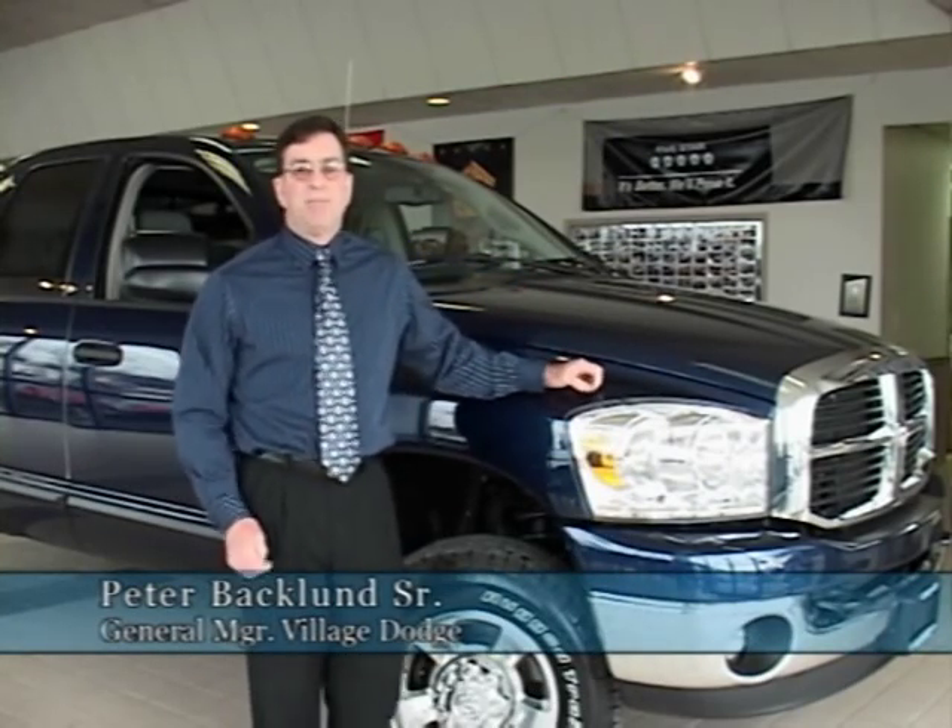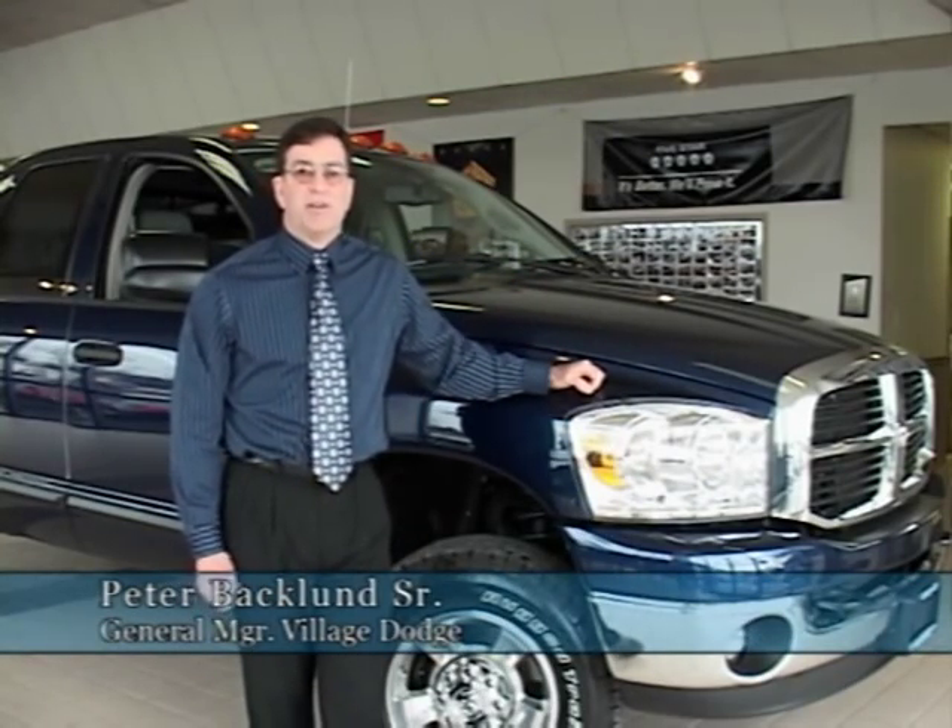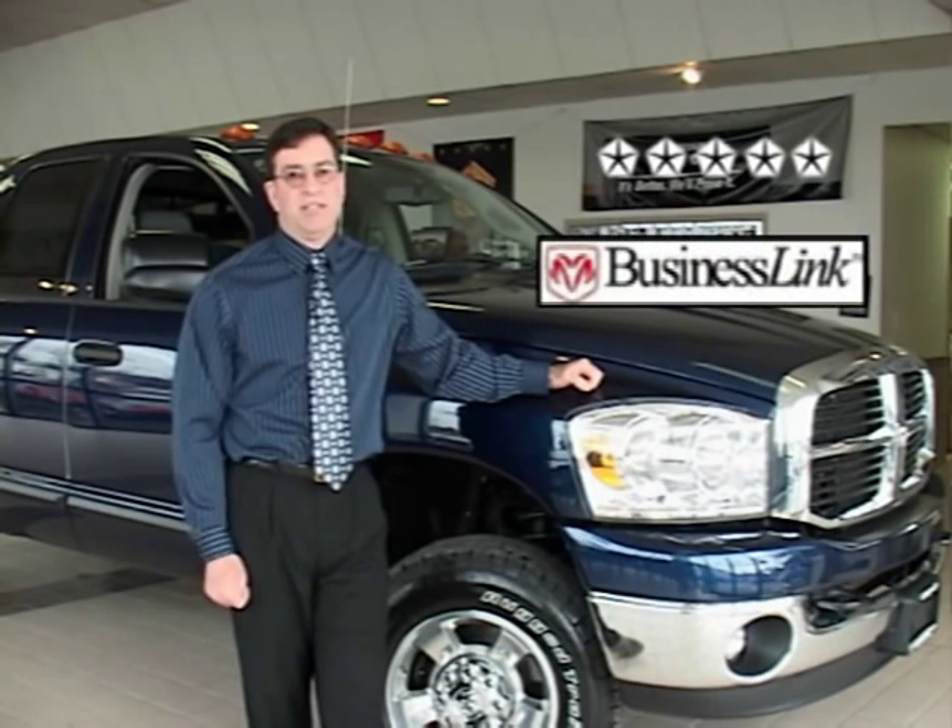For 34 years, Village Dodge has been the area's number one Dodge Ram dealer. We're the only five-star rated dealer in Columbia and Greene Counties, and we're your Dodge Business Link dealer.